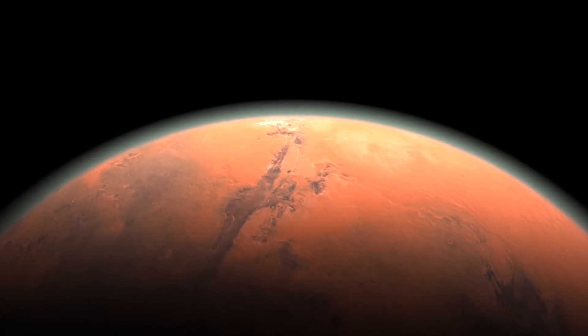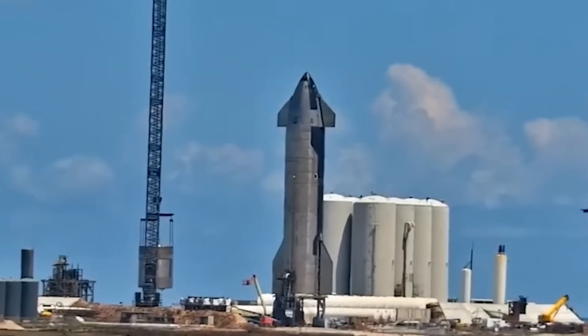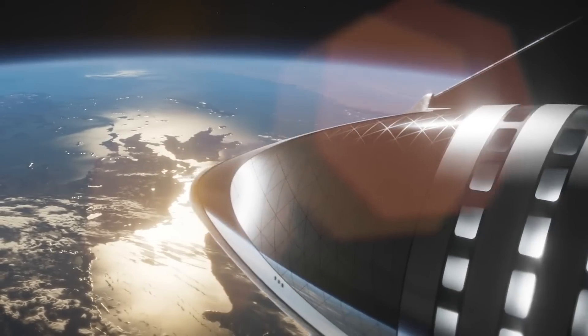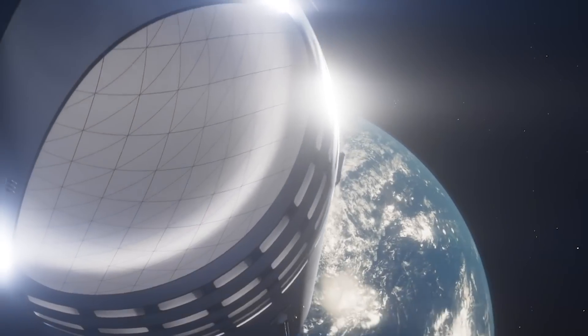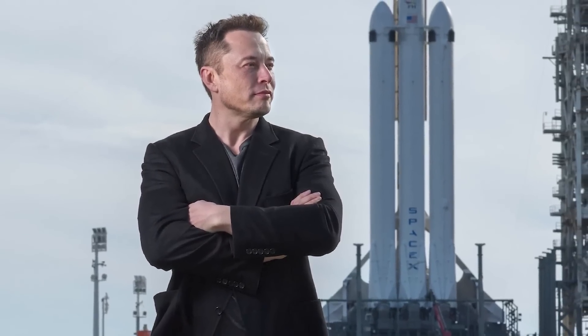Off-Earth refueling of the ship is therefore key to Musk's vision. For example, spacecraft coming home from Mars or the Moon will need to be topped up on those worlds using locally produced propellant. In 2016, Musk called this architecture the Interplanetary Transport System — a new name, as he had previously referred to the concept as the Mars Colonial Transporter.